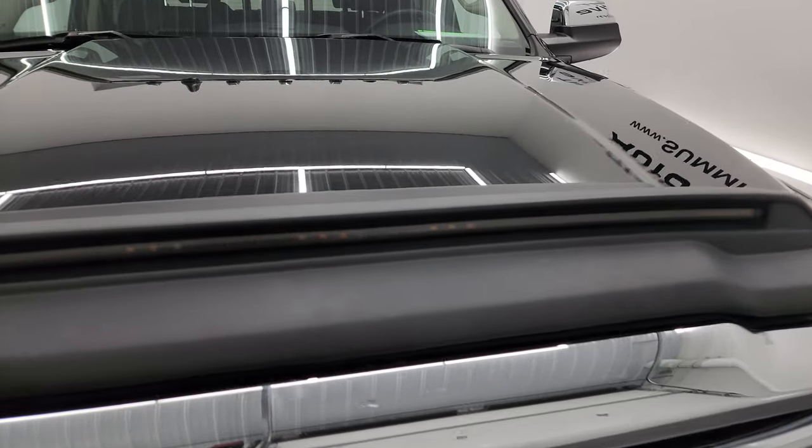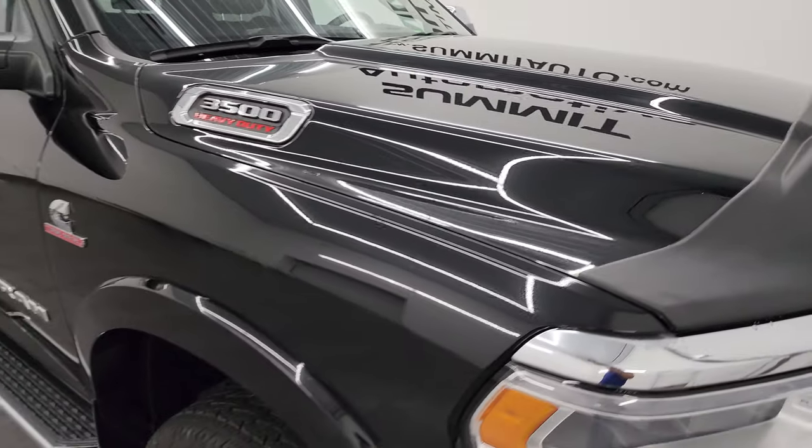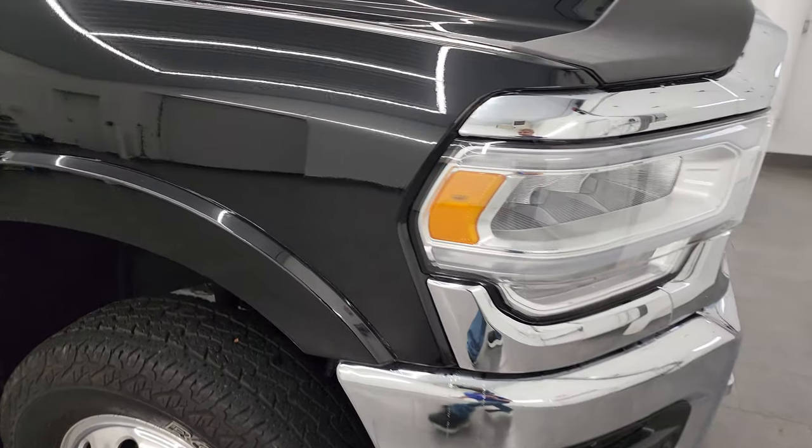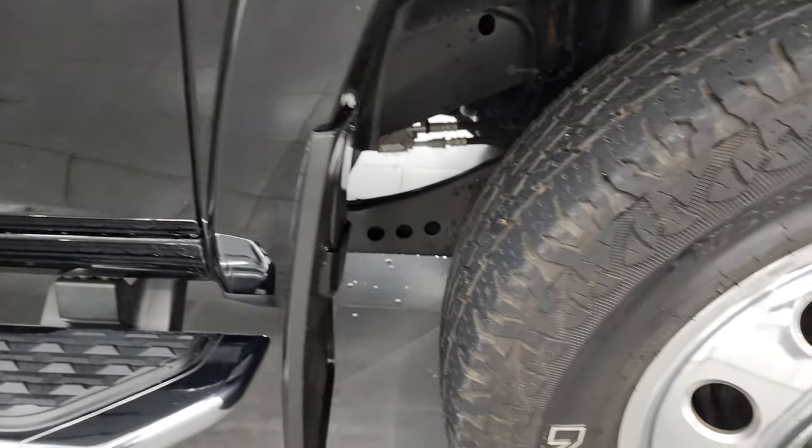It does have this AVS bug shield with LED lights in it — that's pretty cool. We're going to turn all those on at the end of the video so you can see just how bright they are, as well as the headlights, so stick around for that. Passenger side front fender has no major dents or dings on there.